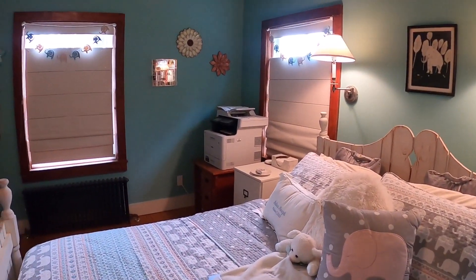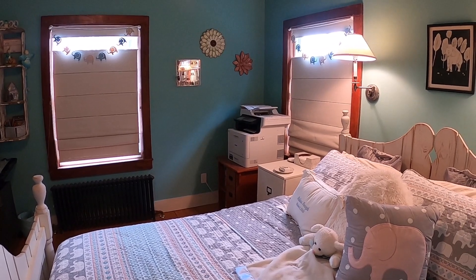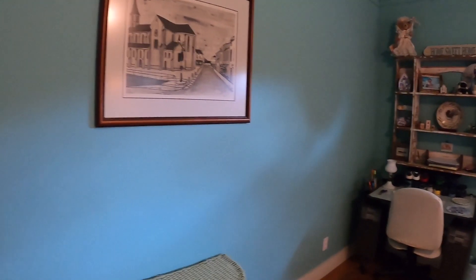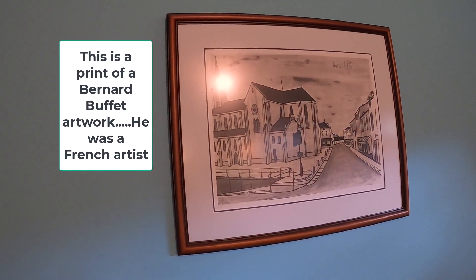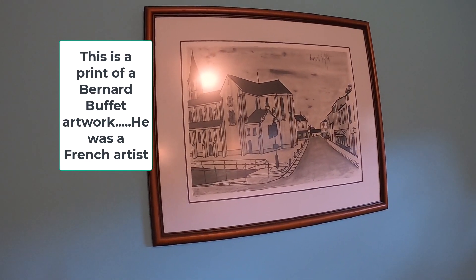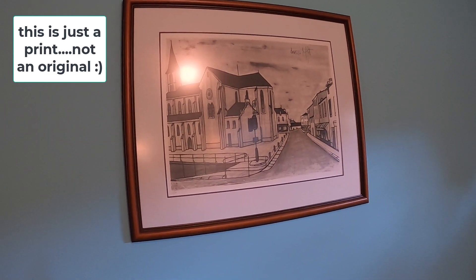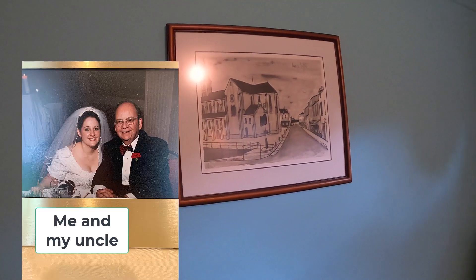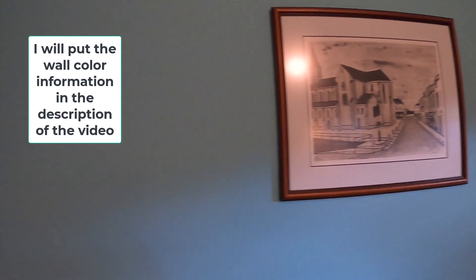In the corner we have the printer. This was the only place that would fit — Joe's office already has too much stuff in it, so unfortunately that's where the printer is. This artwork is by Bernard — I think his name is Buffet. I'll put his name in the description. This was a piece of artwork I found in my uncle's house; I don't think he even had it hung up, it was just stuck in a closet. After he passed away I took it — it's black and white and it really looks nice against the blue wall.